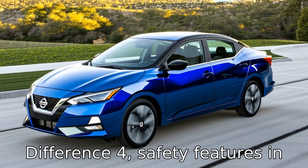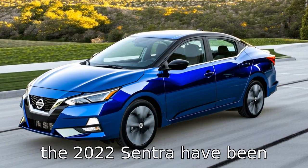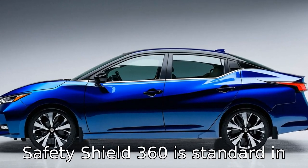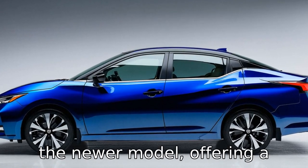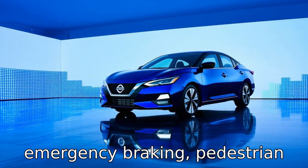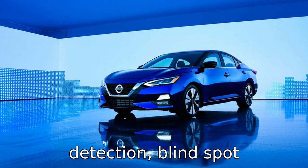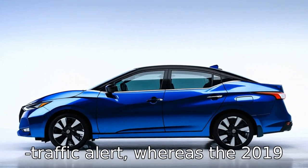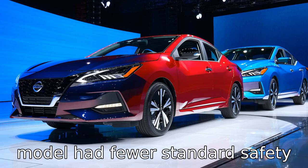Difference 4: safety features in the 2022 Sentra have been enhanced significantly. Nissan's Safety Shield 360 is standard in the newer model, offering a suite of advanced safety technologies like automatic emergency braking, pedestrian detection, blind spot monitoring, and rear cross-traffic alert, whereas the 2019 model had fewer standard safety features.